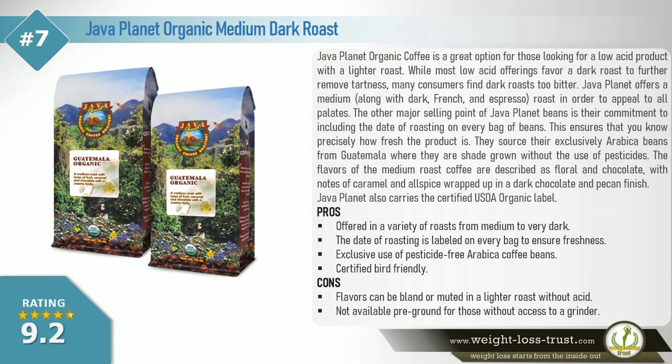Java Planet Organic Medium Dark Roast. Java Planet organic coffee is a grade 8 option for those looking for a low acid product with a lighter roast. While most low acid offerings favor a dark roast to further remove tartness, many consumers find dark roasts too bitter. Java Planet offers a medium roast along with dark, French, and espresso options to appeal to all palates. A major selling point is their commitment to including the date of roasting on every bag of beans, ensuring you know precisely how fresh the product is.